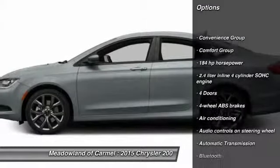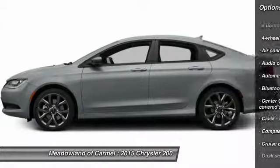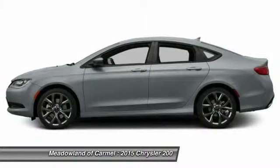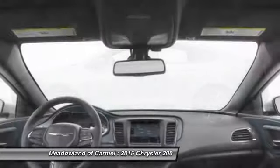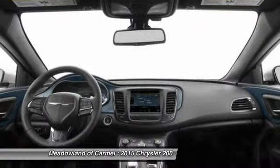Traction control, stability control, front air conditioning, front wheel drive, automatic transmission, cruise control, Bluetooth, compass, passenger airbag, remote power door locks.